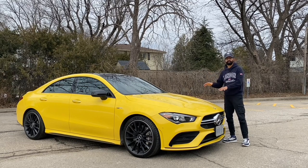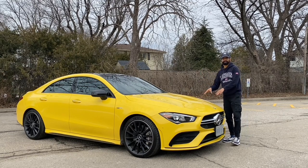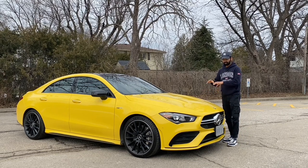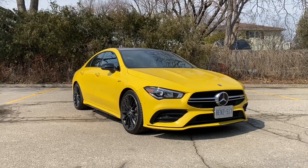It's one of the most affordable Mercedes-Benz options — of course, if you go for the A-Class it's even more affordable — but the CLA is still considered a high-end Mercedes-Benz.